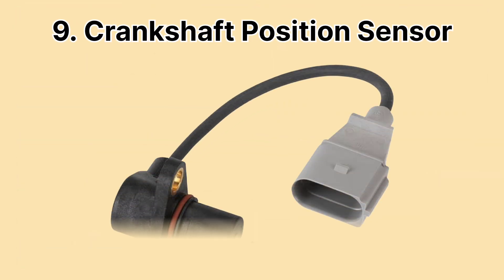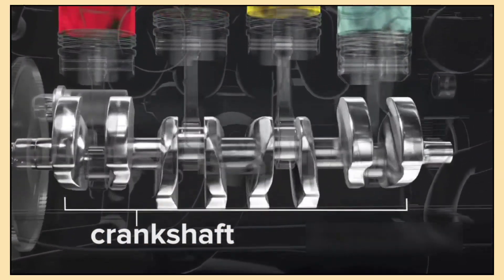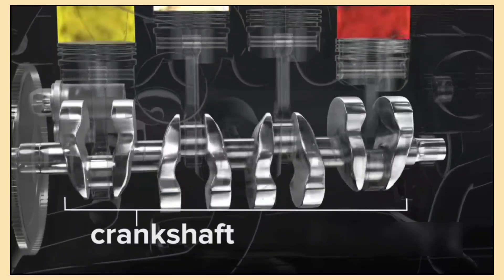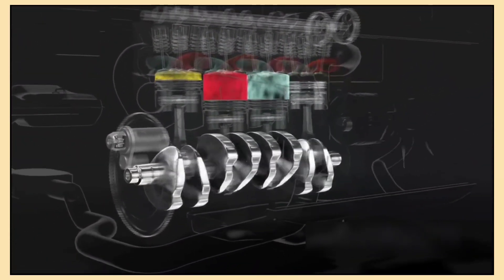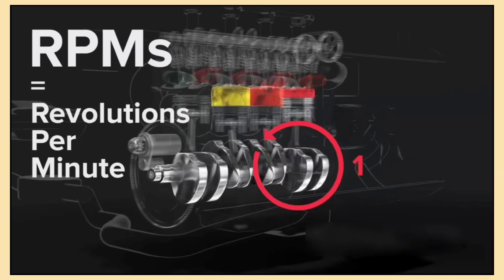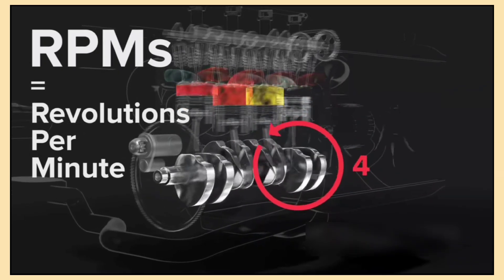Speaking of engine timing, the crankshaft position sensor is equally crucial. It monitors the position and speed of the crankshaft, which helps determine the precise timing for fuel injection and ignition. This sensor ensures your engine starts smoothly and runs efficiently by providing accurate data to the ECU, helping to avoid misfires and optimize performance.